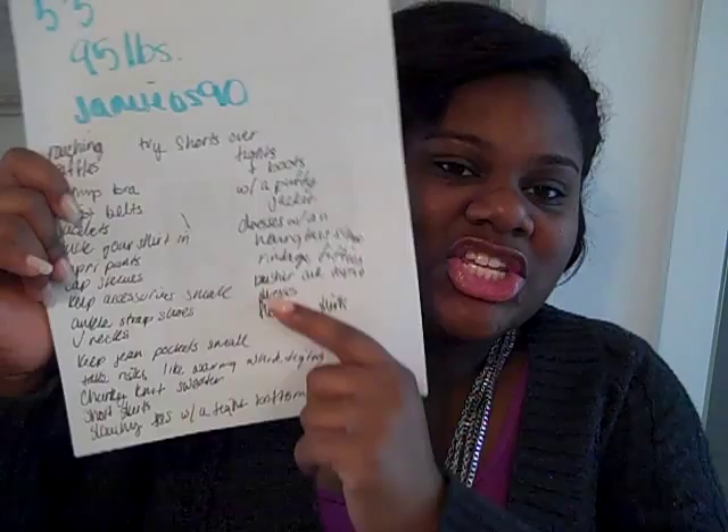Hey guys, it's Maddie. Today I wanted to do a video for JamieOS90. She asked me about dressing for her body — she is 5'5 and 95 pounds, and she wanted to know how to dress to look more curvy and to not look so emaciated. So I made an entire list of things that she can do.